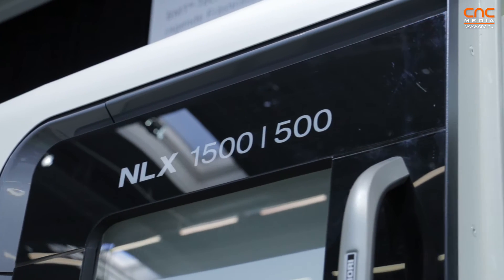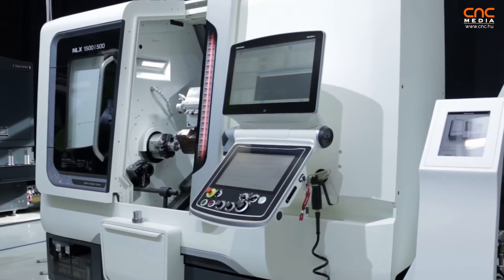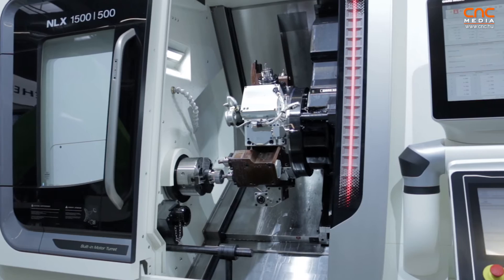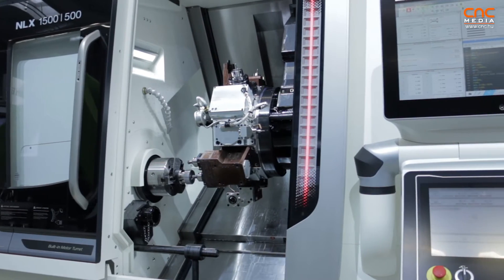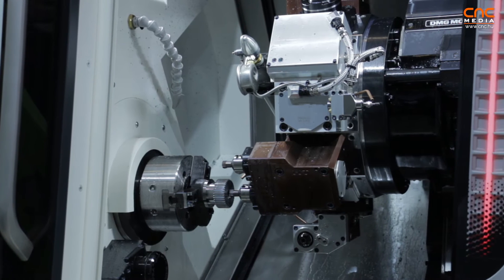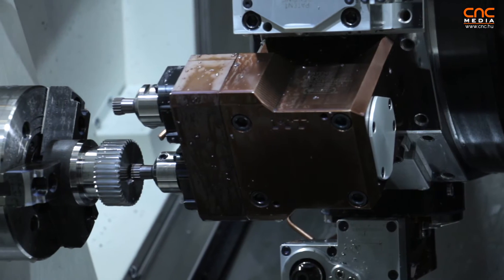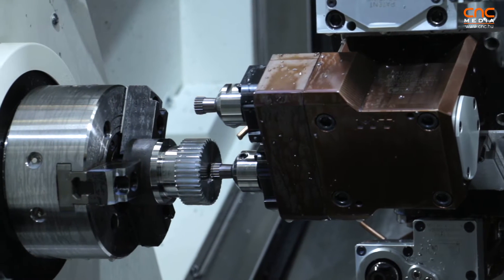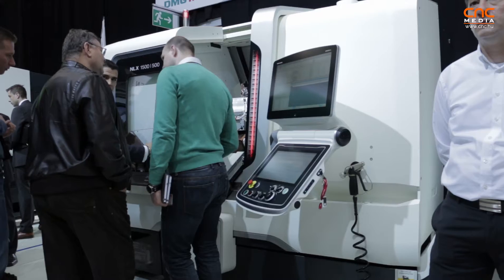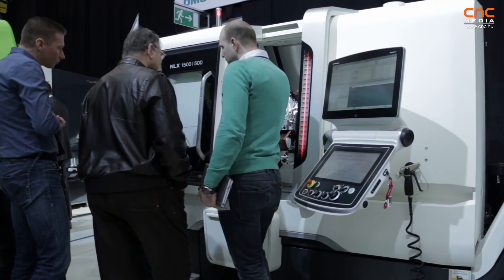The NLX 1500 is mostly used for machining from a bar. The machine is equipped with a main spindle, a sub spindle, a Y-axis, and a very strong milling turret. It has something very special: we can offer this machine with a 20-station turret, meaning you can use 40 tools — and all 40 can be live tools. A normal machine tool you can use for 10 years; this machine is good for 15 years, and the quality is outstanding.